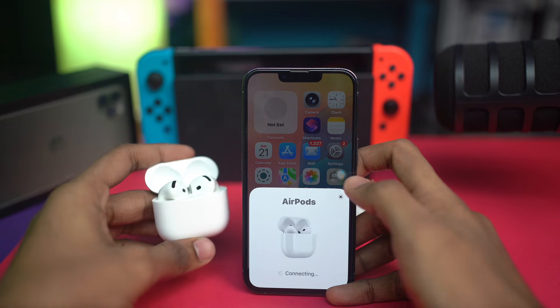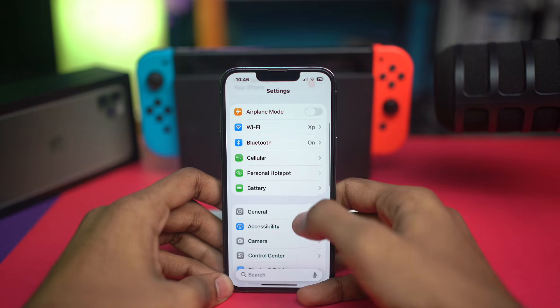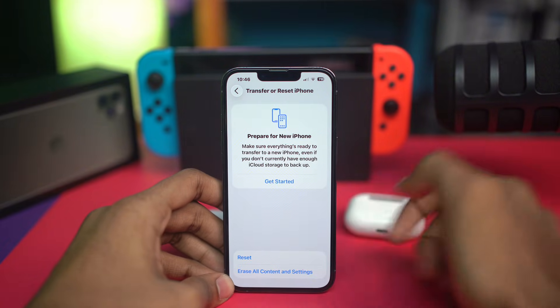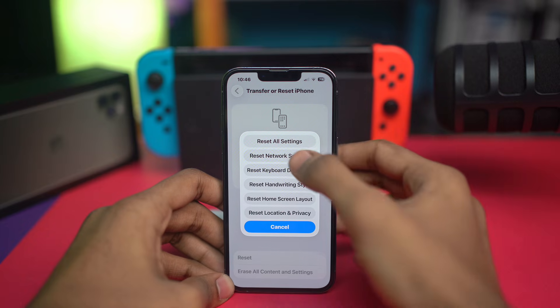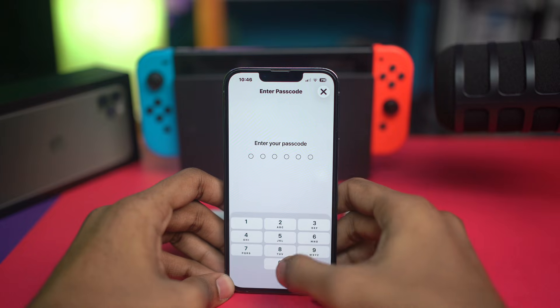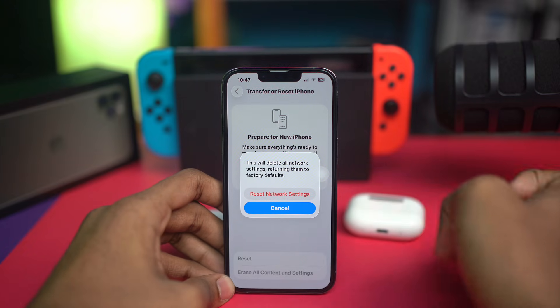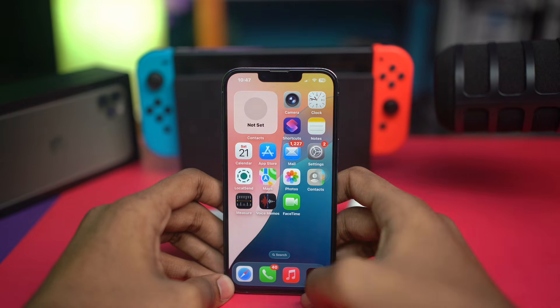For the second solution, open Settings again, go to General, scroll down and tap 'Transfer or Reset iPhone,' tap Reset, then choose 'Reset Network Settings.' Enter your passcode and confirm. Don't worry — this will not delete your data, it will only remove your Wi-Fi passwords, so make sure to reconnect to Wi-Fi afterwards.